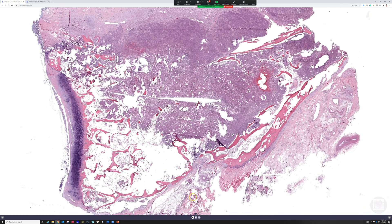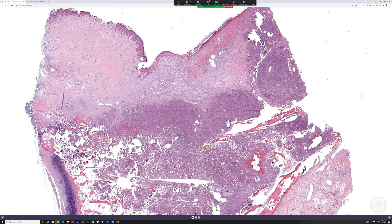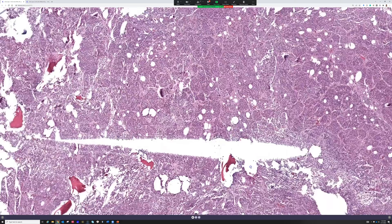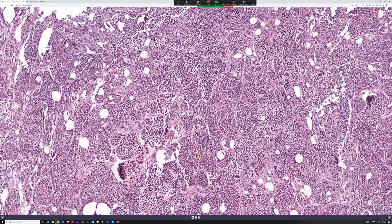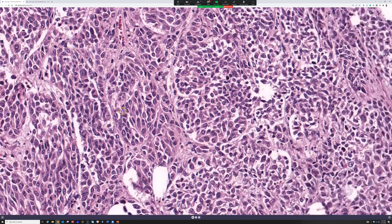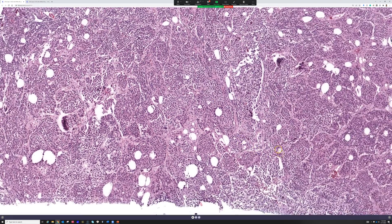We're looking at an amputation specimen and you can see a large tumor extending very deep throughout. If you zoom in closely it looks like it's forming nests — good, yes. There are lots of mitoses throughout, and there's one right there. I was looking for any epidermal involvement.